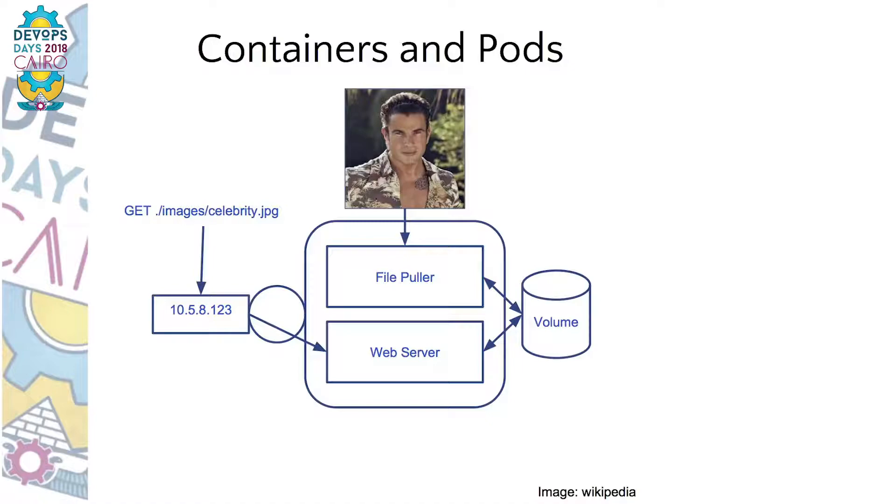A pod is a set of containers that run together on a single machine, share volumes, an IP address, and can communicate easily via localhost. In our news site, we have a server that provides celebrity images to the end user. One possible solution contains two elements: a component that pulls images from some central repository and installs them locally in a shared directory, and a web server that takes these images from the local directory and sends them to end users.